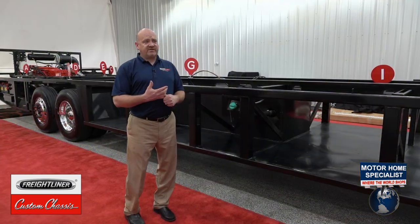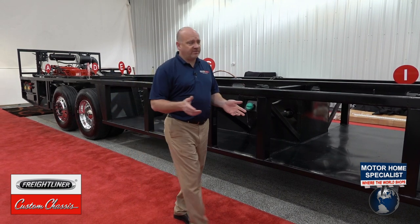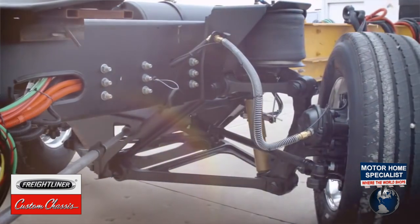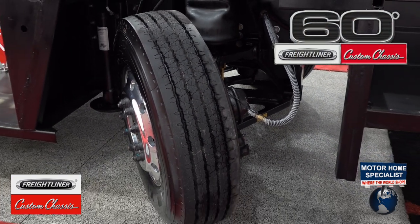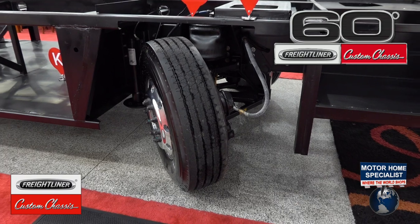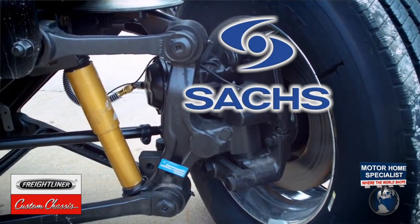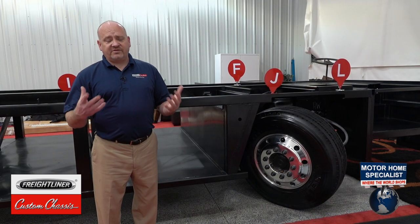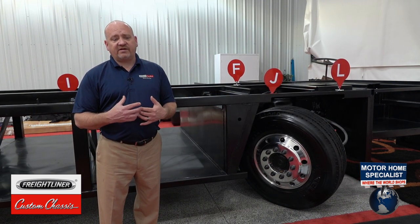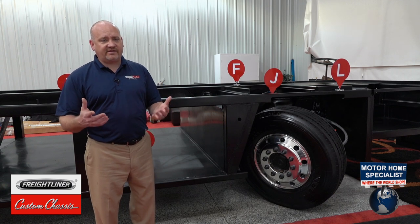Some of the unique features of this platform include the independent front suspension provided by Freightliner Custom Chassis with up to a 60-degree wheel cut — some of the sharpest turning radiuses in the industry. We also include Sachs custom-tuned shocks, which are unique to Freightliner Custom Chassis and are custom-tuned to each individual RV model for superior ride and handling.